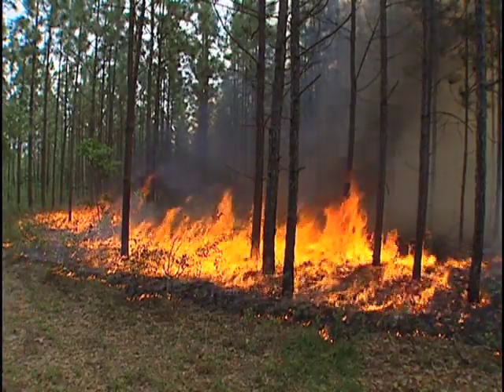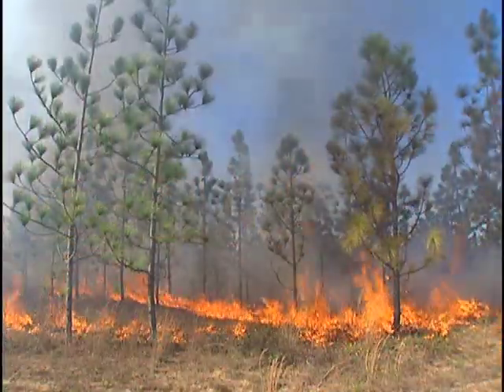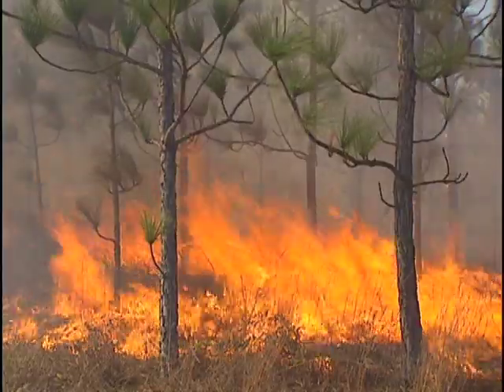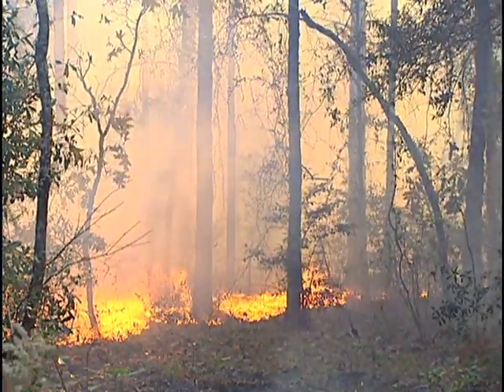We use prescribed burning in upland habitats primarily because they're the most readily able to be burned. Typically we use burning in sand hills dominated by things like wiregrass and longleaf pines. We use it on clay hills where we have mixed pines and hardwoods. We also use prescribed fire in flatwoods types of cover and, to a lesser extent, in scrub habitat and in freshwater marshes and saltwater marshes.